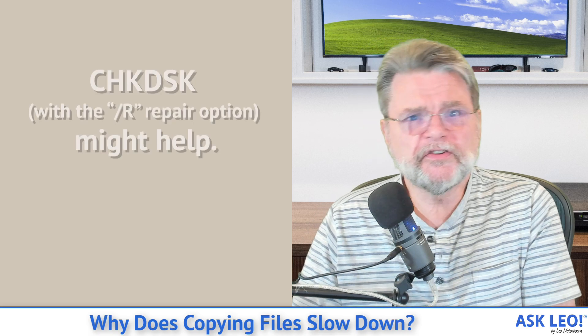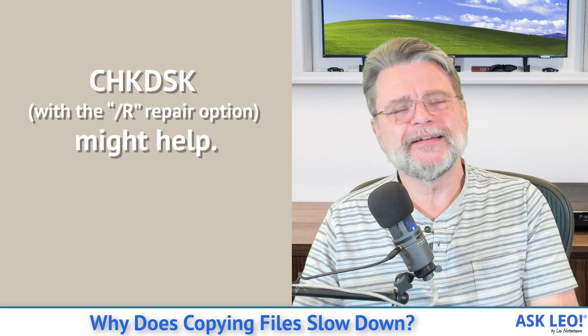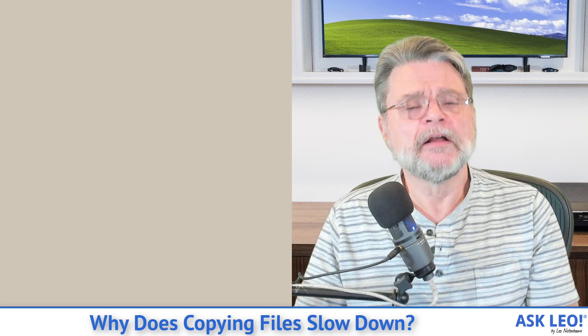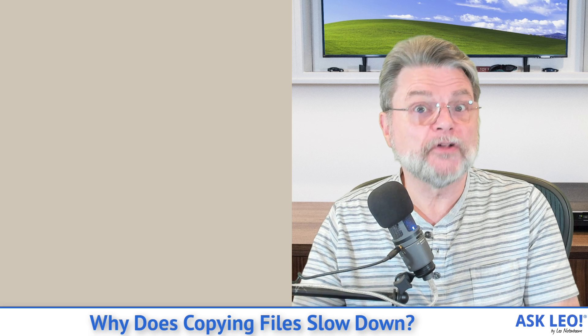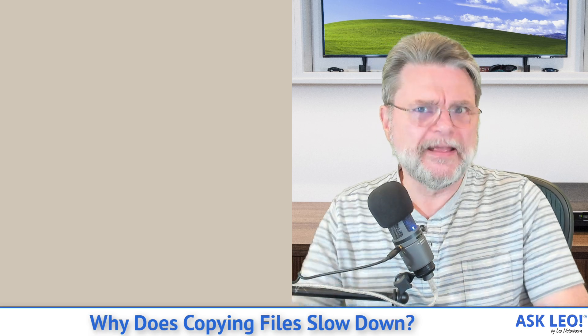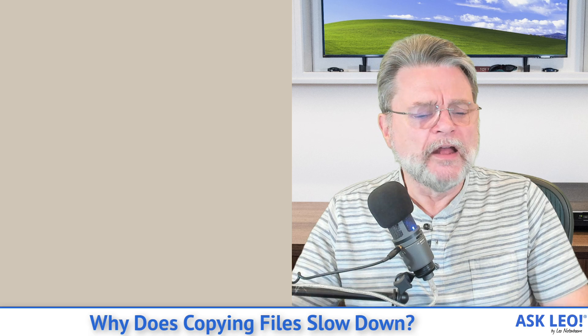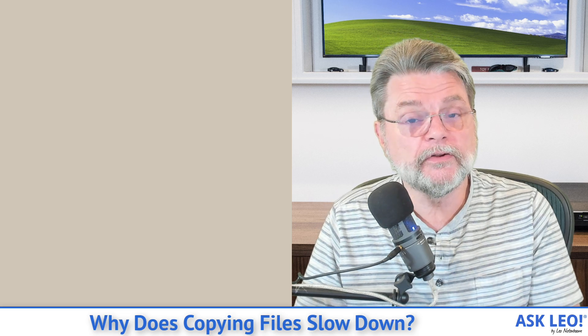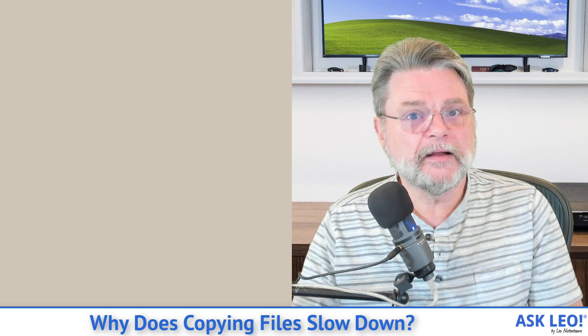You could try running check disk /R and it might help. But check disk, like Windows, doesn't really know what's going on inside the hard disk. So the try-and-fail, try-and-fail, try-and-finally-succeed will be happening underneath check disk as well. Check disk will, if it actually can't write to that sector, mark it as bad and potentially swap in other sectors that are good. But the bottom line is check disk may or may not help — it doesn't hurt to run it, but it may not actually fix the issue.